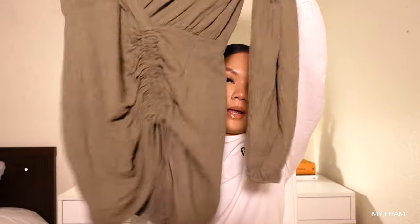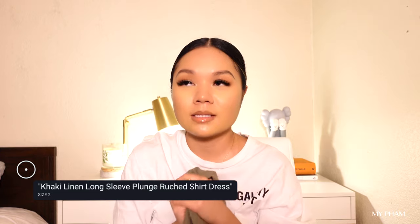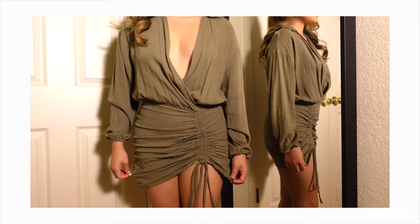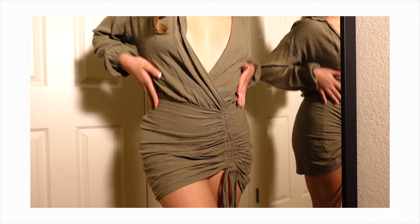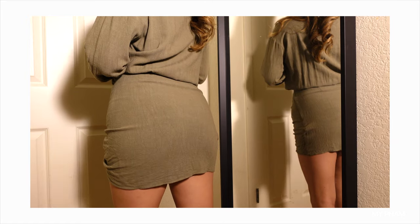This next item has to be my favorite in this haul — it's this khaki dress. It's so beautiful. I get so many compliments when I wear this dress; I feel sexy, grown, classy, just really good. I love how it's deep plunge and cinched on the side so you can adjust how short or long you want the dress. It hugs your hips to give that hourglass figure, but it's also really flowy on top so it's not super constricting.